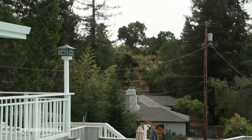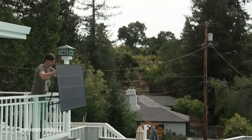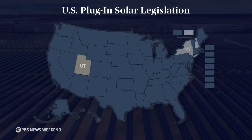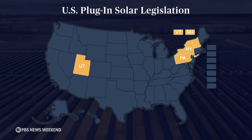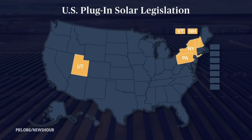Legislators across the country are taking note. Earlier this year, Utah passed the first legislation nationwide that will allow plug-in solar with no registration when certain safety standards and codes are met. Similar legislation is in the works in several other states, including New York, New Hampshire, Pennsylvania, and Vermont.